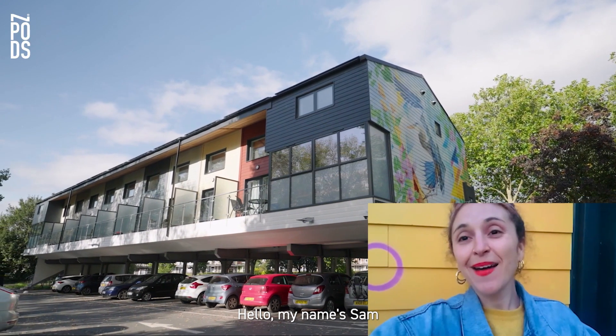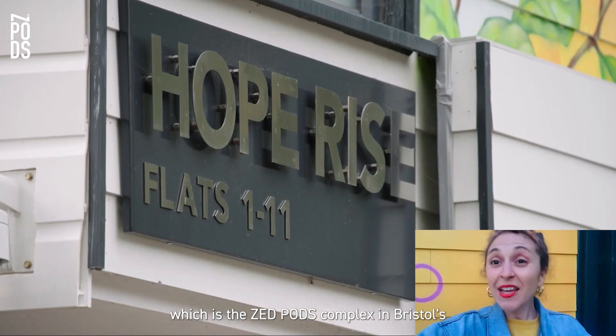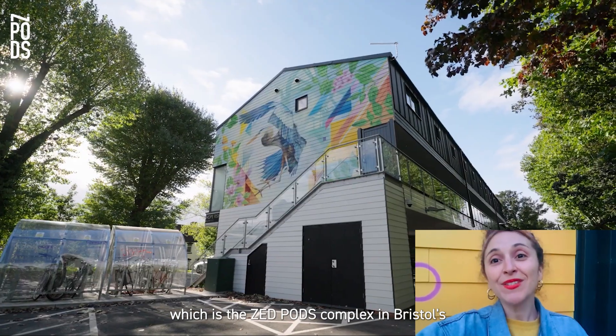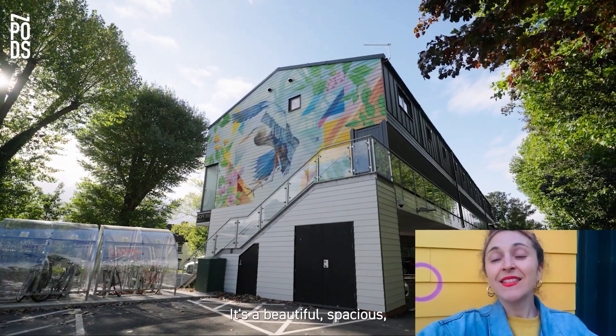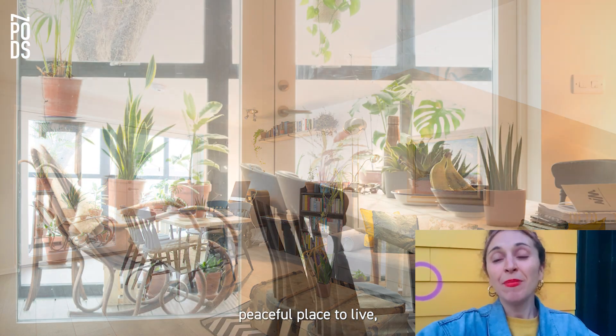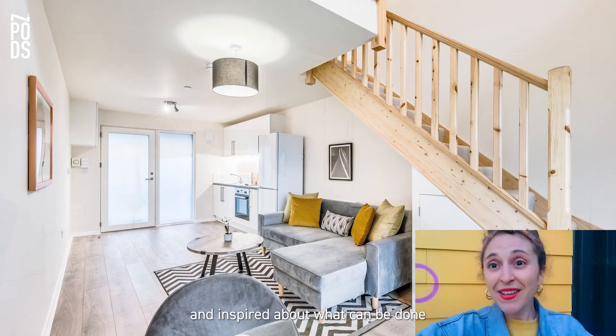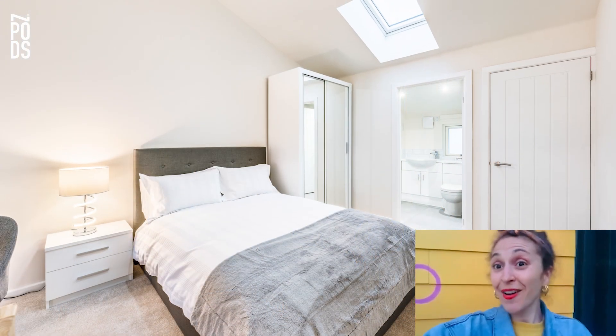Hello, my name is Sam and I'm a community builder here at Hope Rise, which is the Z-Pod complex in Bristol, St. George's Park. It's a beautiful, spacious, peaceful place to live and everybody that walks past is amazed and inspired about what can be done over a car park.